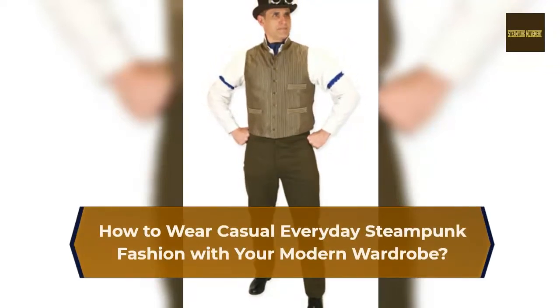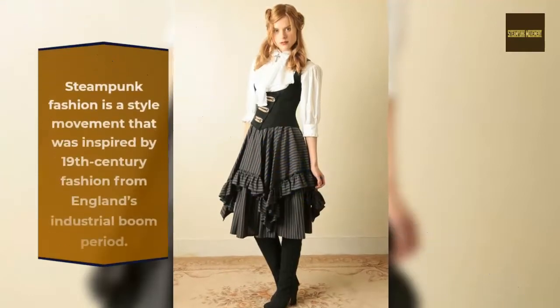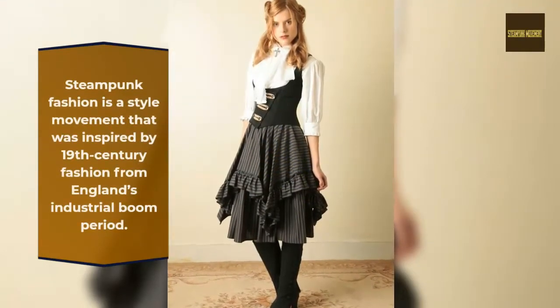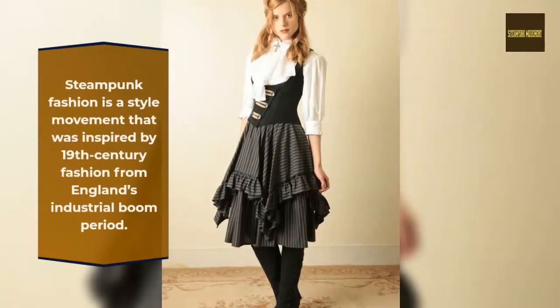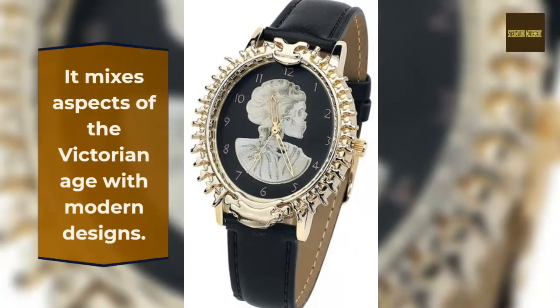How to wear casual everyday steampunk fashion with your modern wardrobe. Steampunk fashion is a style movement inspired by 19th century fashion from England's industrial boom period. It mixes aspects of the Victorian age with modern designs.